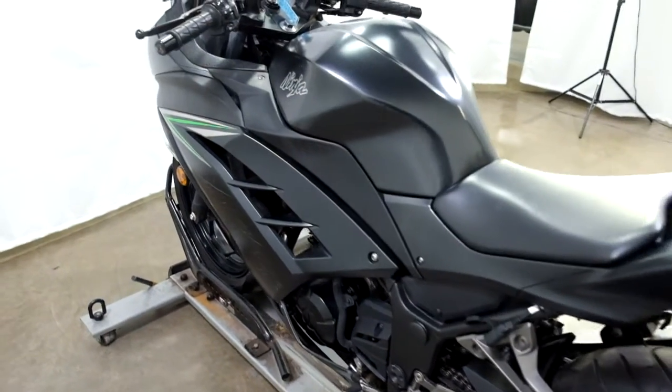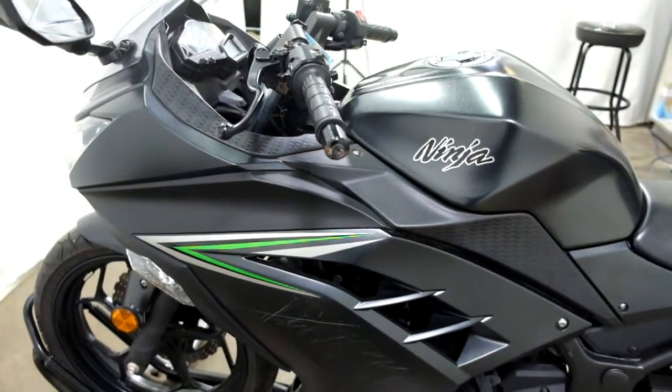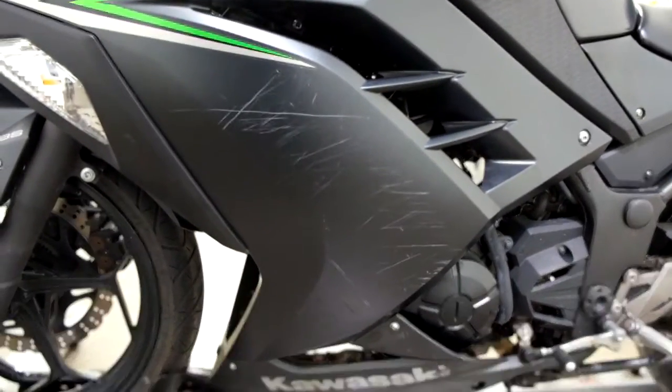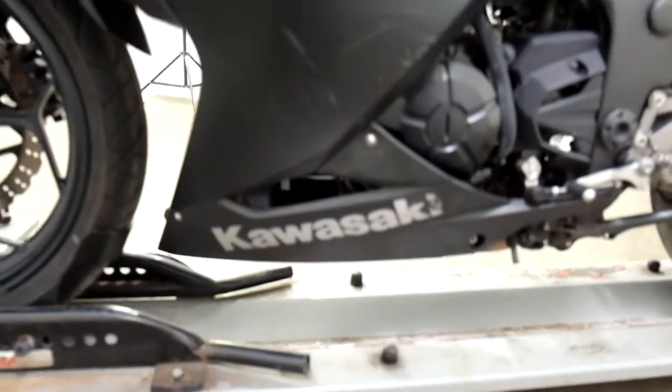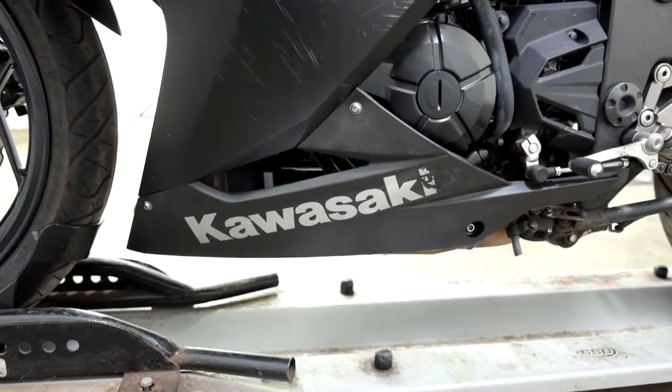On the left side here it's basically the same thing — bar end, lever, mirror — a little worse on the middle fairing here but again no cracks, no big gouges. As well as the lower on this side too, you can see it right there.